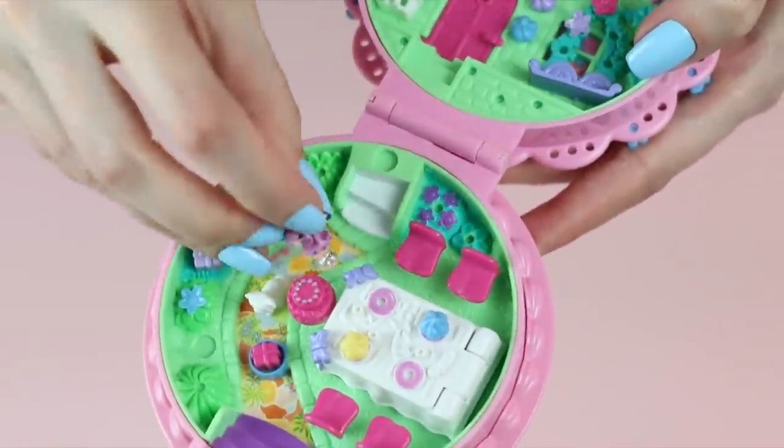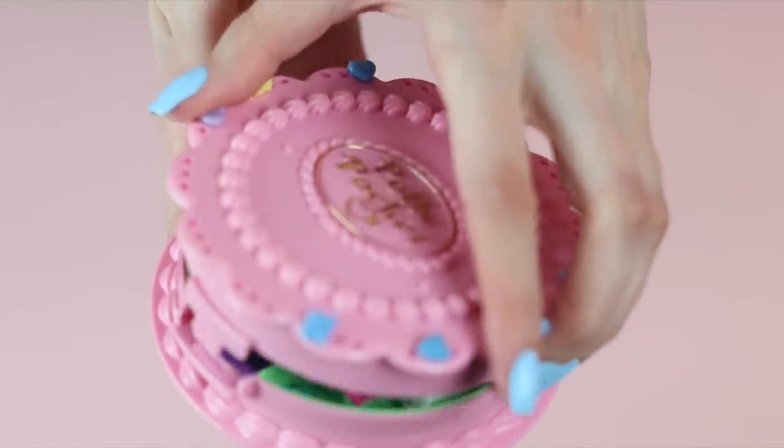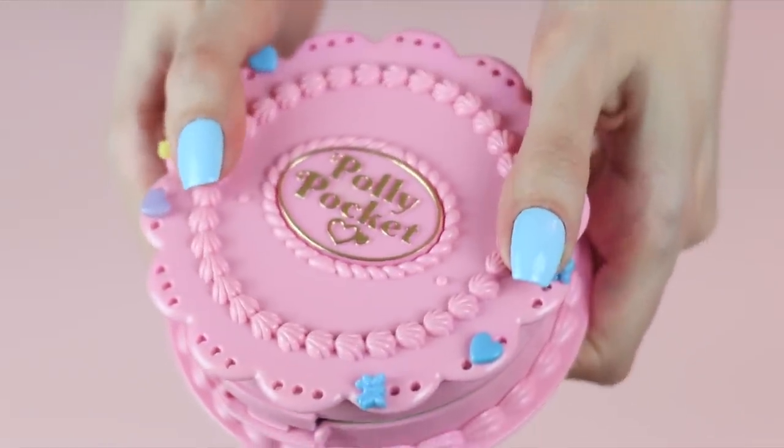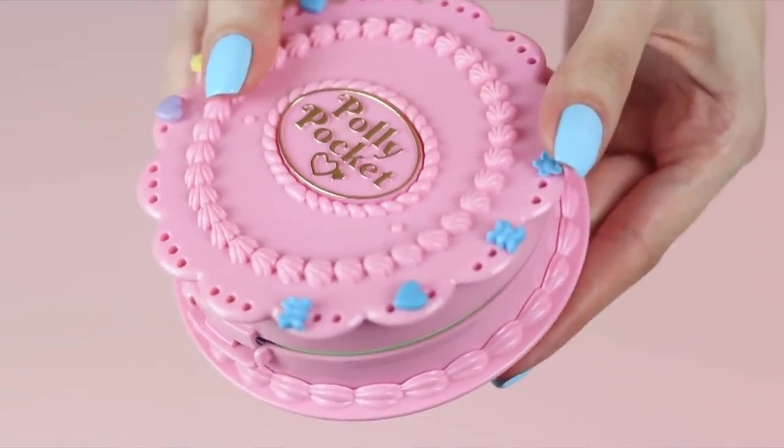I'll put Polly right here in this set so you can close it up. It's definitely a really nice one. This is a popular piece for people to look at because it's so interactive.